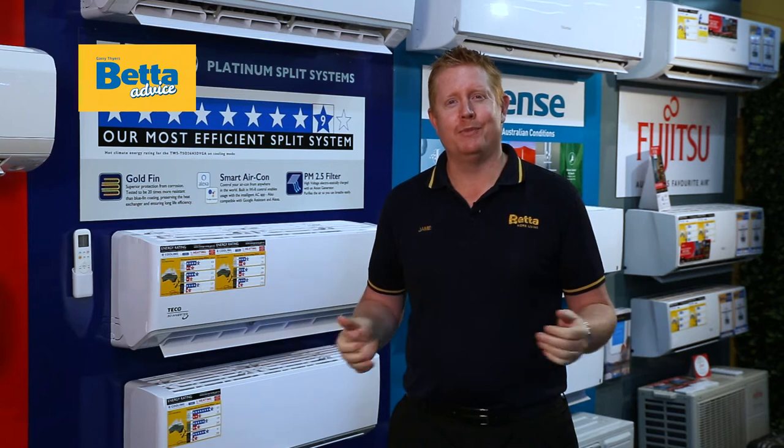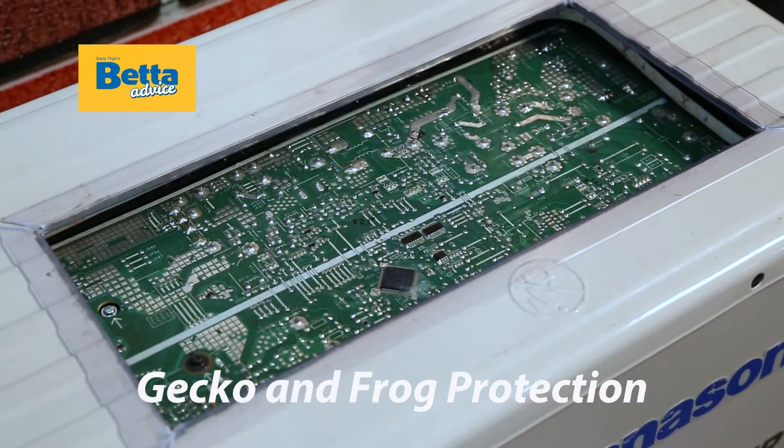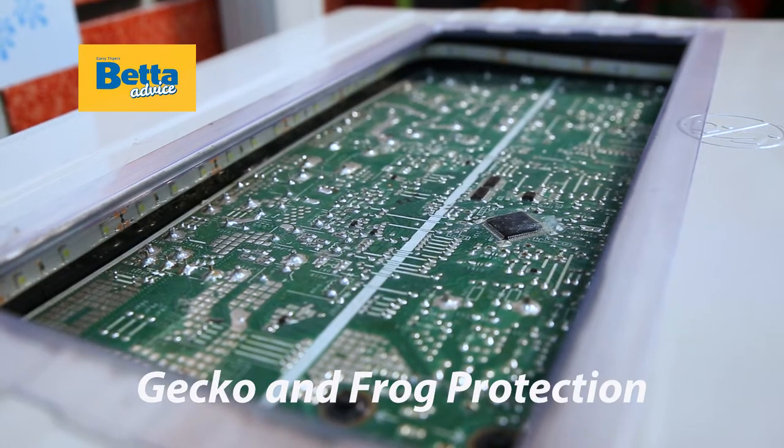The number one reason we hear from customers as to why they're upgrading their split system is because a gecko or frog has fried their PC board. It's really important to make sure that your split system is protected against geckos and frogs. Every air conditioner that we sell and promote has this protection on the PC board.